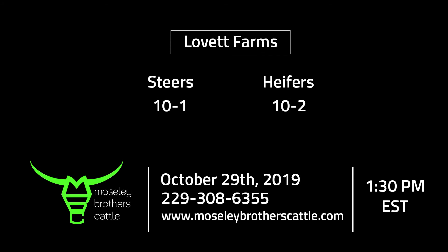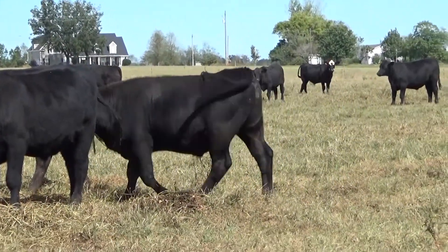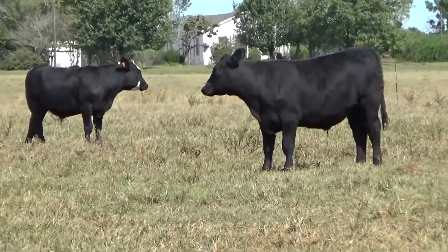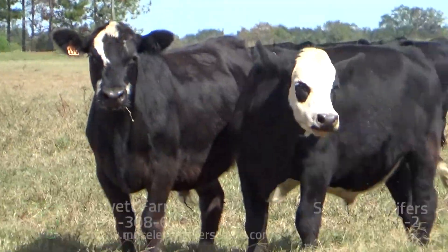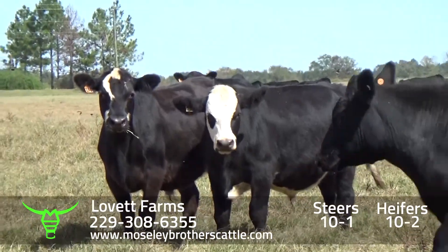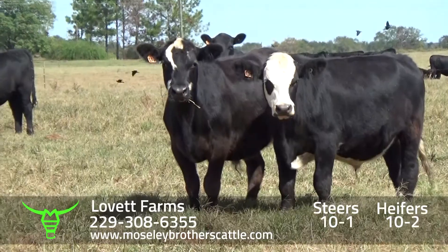Lovett Farms, Cuthbert, Georgia, Lot 10-1. It'll be one load of steers around 725-735 pounds.